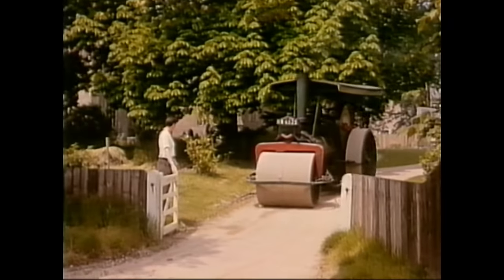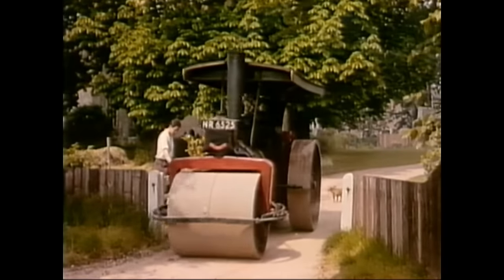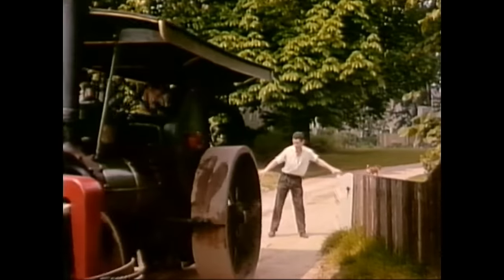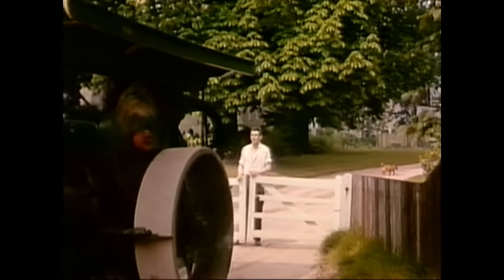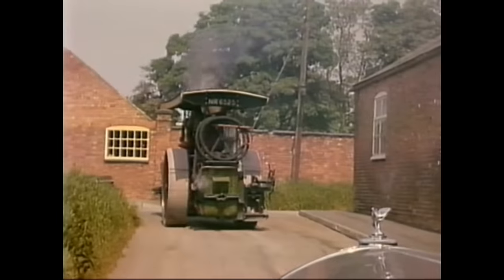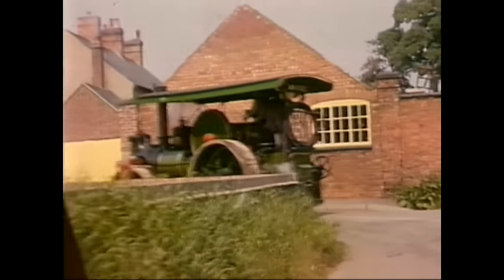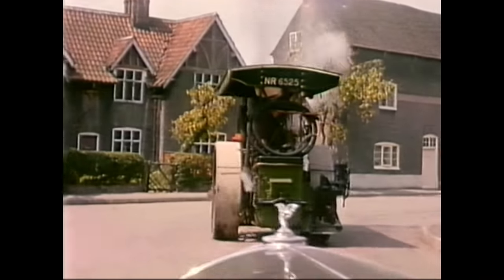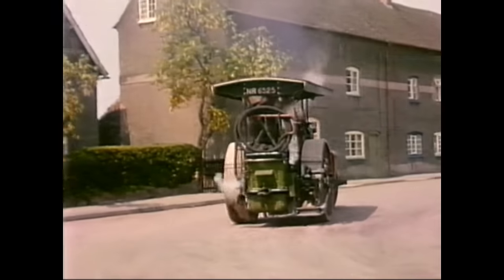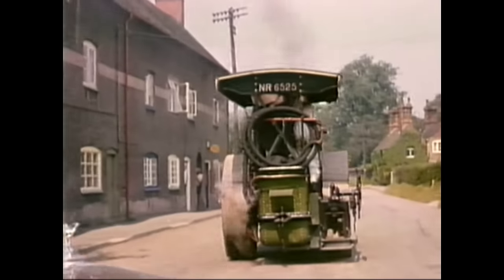A sharp turn right and it's full steam ahead for Market Bosworth, with Ivo following at a sedate pace in the Bentley. Very unusual. The local coalman was no doubt quite used to the comings and goings of Teddy's steed and doesn't give it a second look.